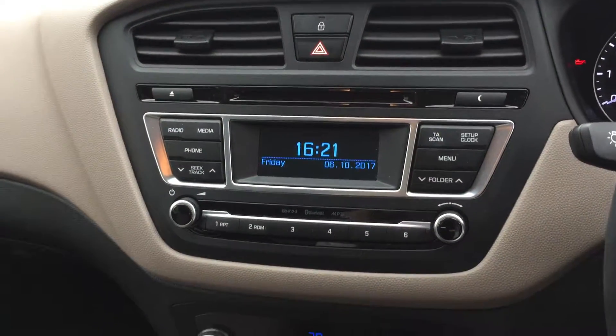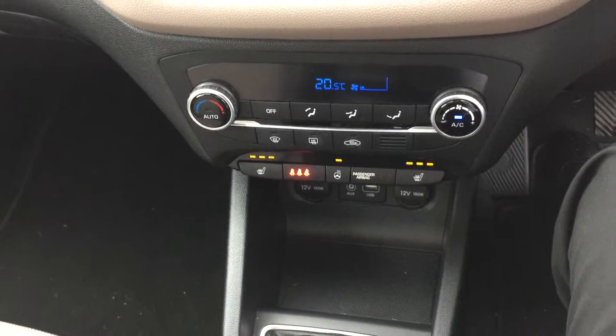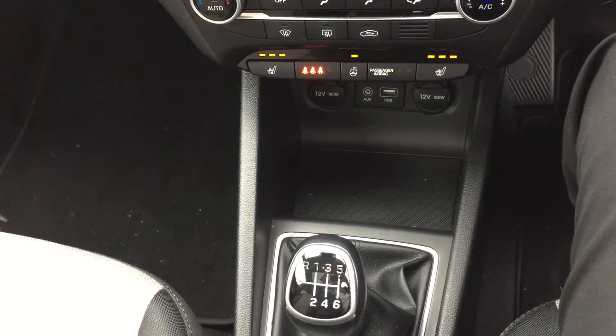We have a CD player, DAB digital radio, the electrical readout air conditioning, heated front seats, heated steering wheel, and we have the charging point for your mobile phone.